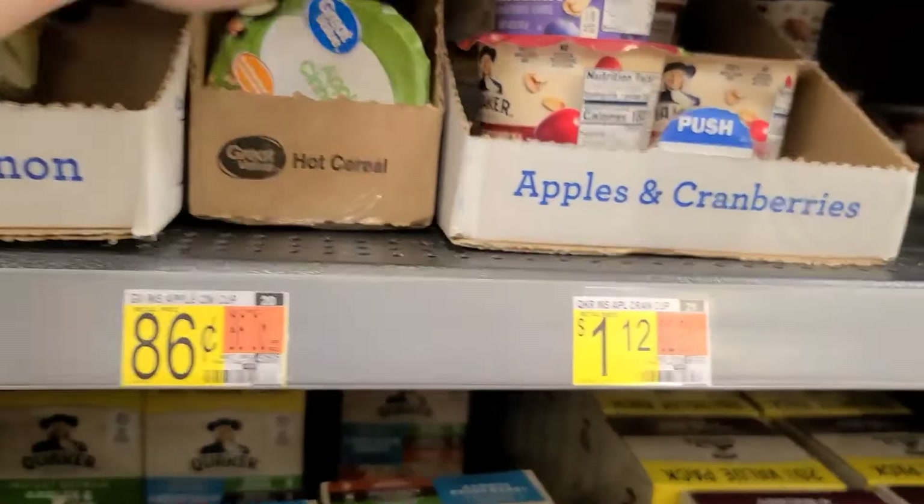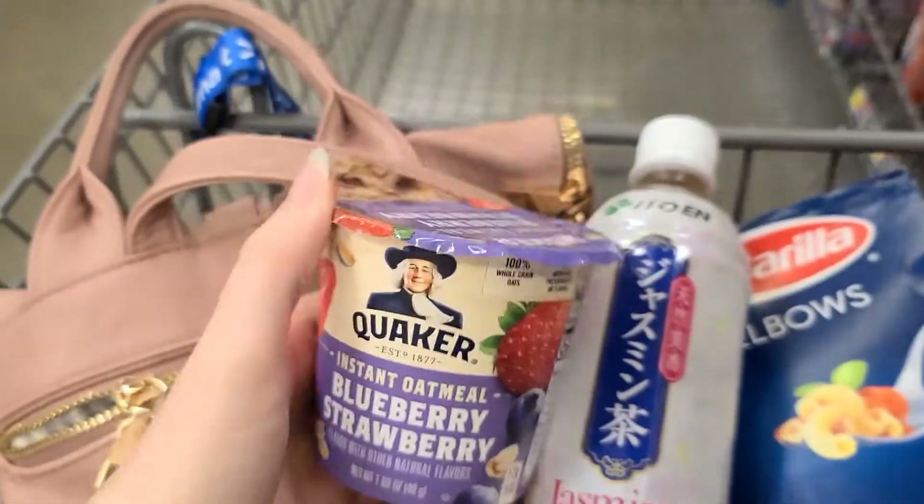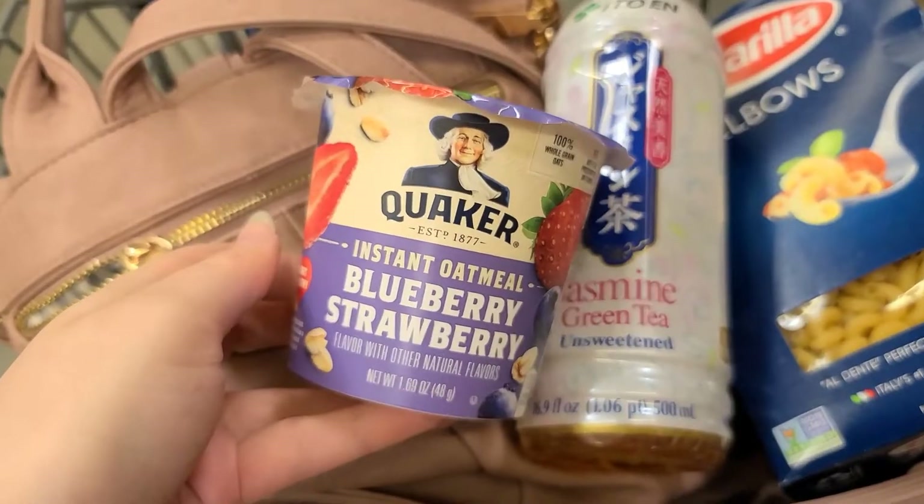Moving over to breakfast stuff, I'm picking up a single cup of the Quaker Instant Oatmeal for $1.12. There's $0.25 back on Ibotta, making it $0.87, and you can do any flavor.